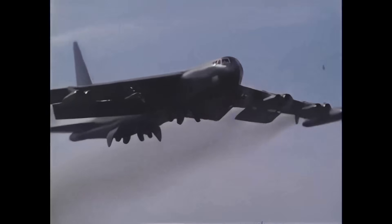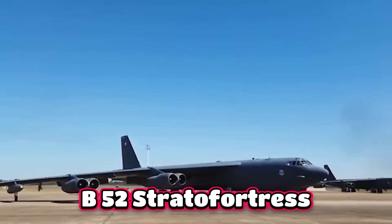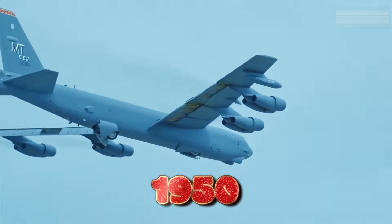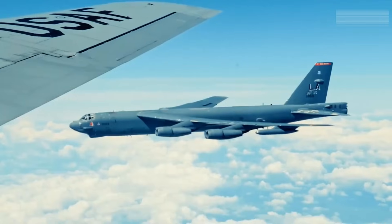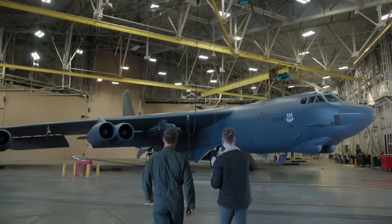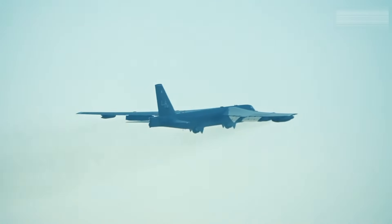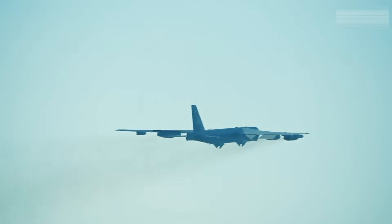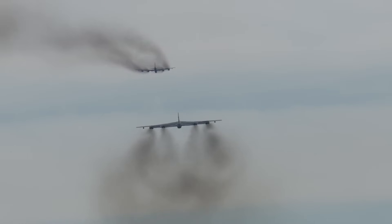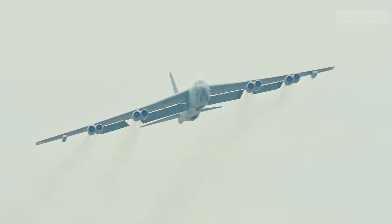It's loud, it's massive, and it refuses to die. The Boeing B-52 Stratofortress has been flying since the 1950s and against all odds, it's still the backbone of America's long-range strike power. Its secret? Those massive, unmistakable wings. They're what keep this Cold War relic alive in the 21st century, lifting nuclear payloads, outlasting generations of bombers, and redefining what endurance in the sky truly means.